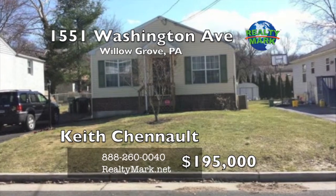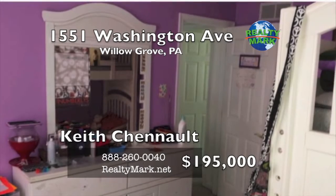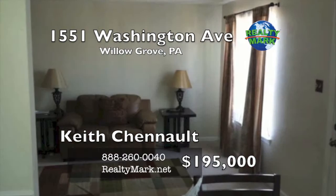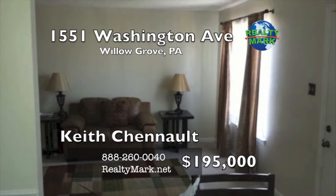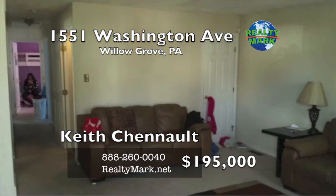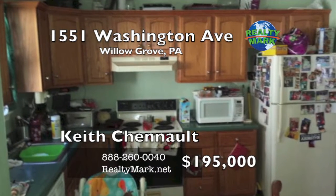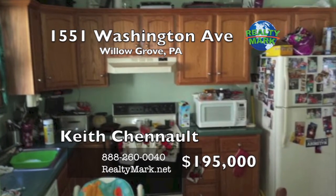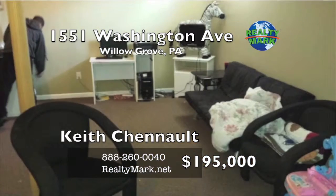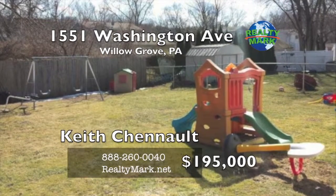Whether you enter the kitchen door or the front door, you will be excited with this three bedroom, two bath ranch home. There's a large living room with wall-to-wall carpeting, a formal dining room and an eating kitchen. The recently remodeled basement has a spacious laundry room and a large family room. This house is move-in ready and looking for its next owner. Call Keith Chennault for more details.